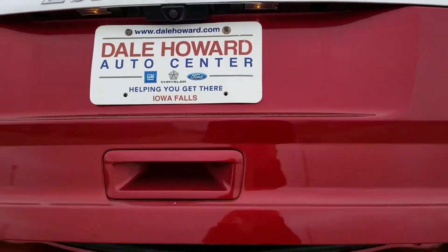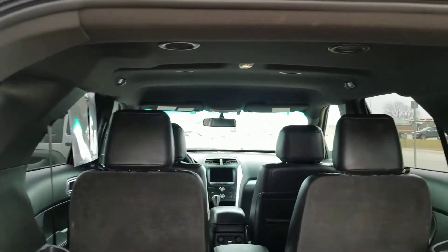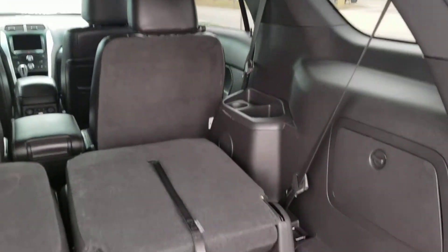It does have the power lift gate, so you just push the button and it'll open right up for you. Lots of cargo space in here for you as well.